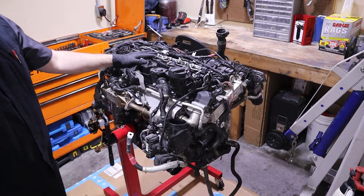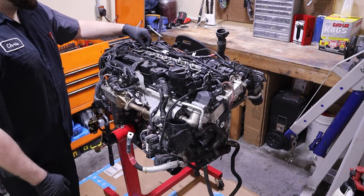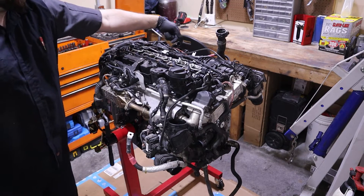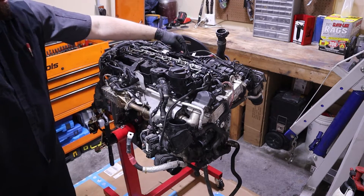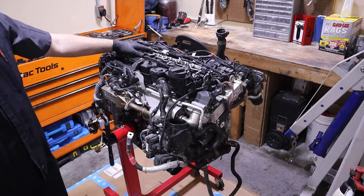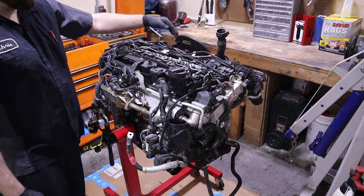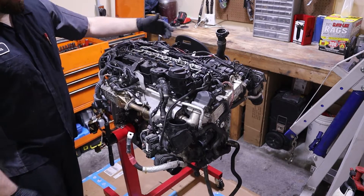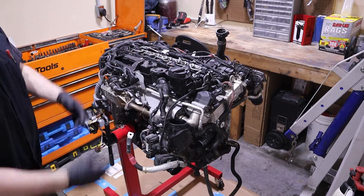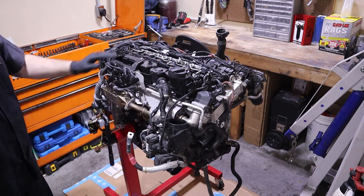So I'm going to start on top and start pulling off the valve cover. Unfortunately, on the N57 you have these fuel feed lines that come from the high pressure fuel pump under the intake. The lines run under the intake up to the fuel rail and they overlap the valve cover. So unfortunately you have to pull the intake manifold off in order to get these lines out of the way to then be able to raise the valve cover off the engine.